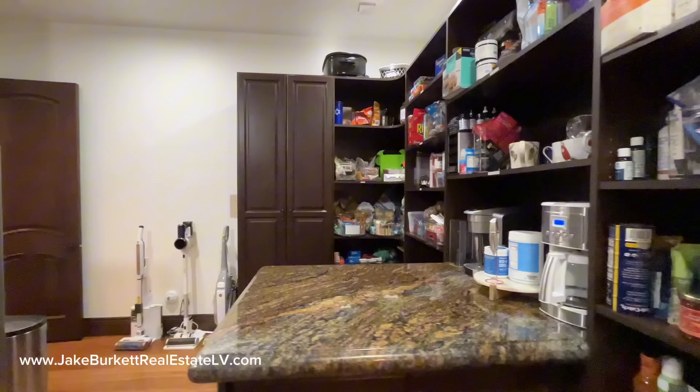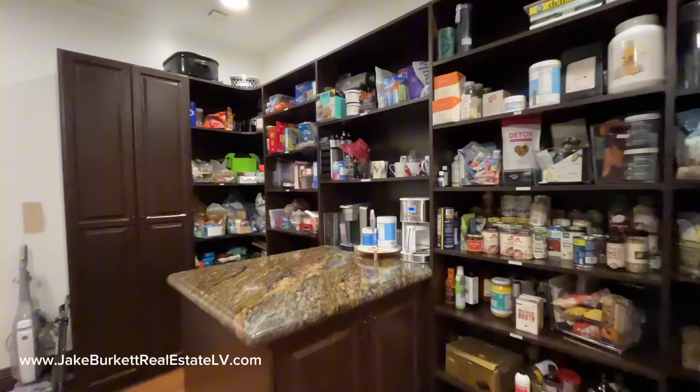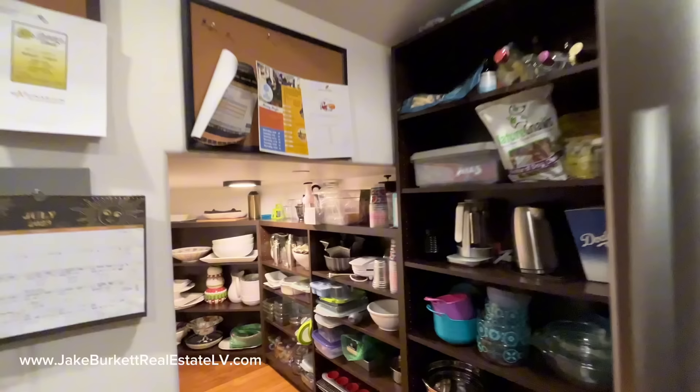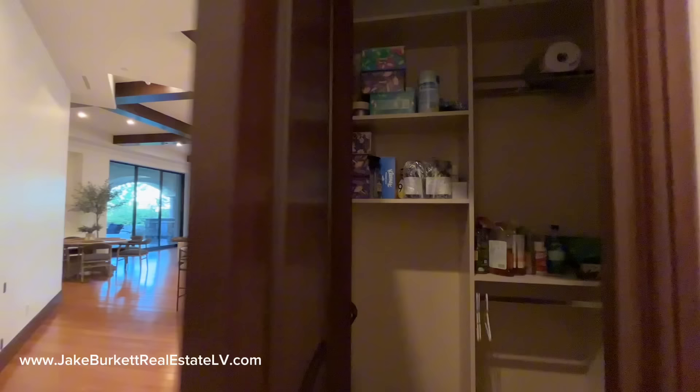Here is the pantry — a big walk-in pantry. Through that door is the kitchen, but we'll enter the kitchen from the front side. We've got a couple of additional cold storage units back here, and then a little more storage under the stairwell.